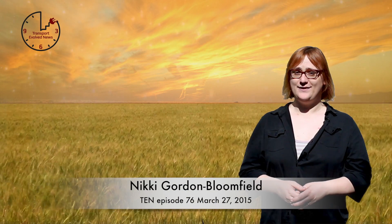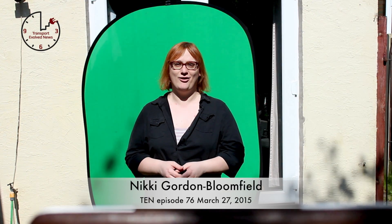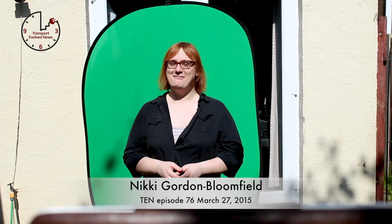It's Friday, April 24th, 2015. I'm Nikki Gordon-Bloomfield and I'm filming this outside today in honour of Earth Day. I must be mad.